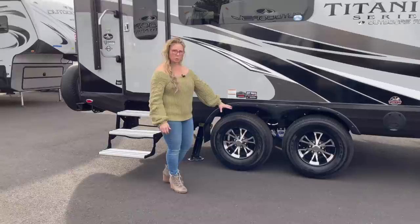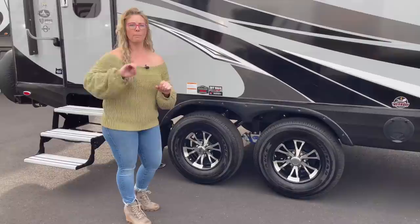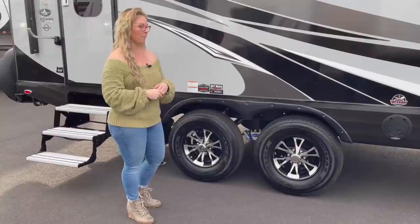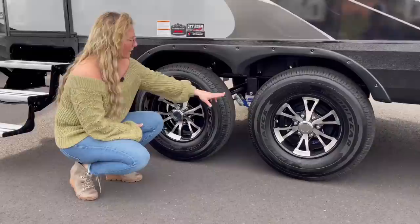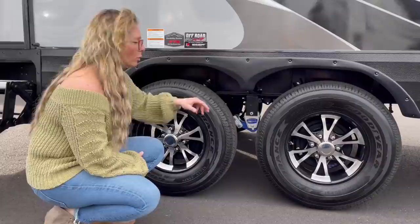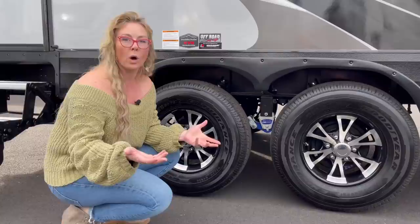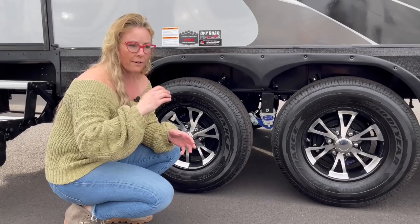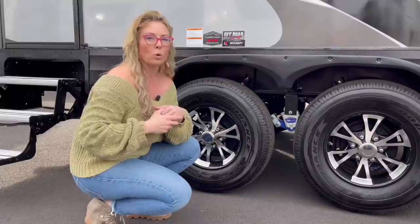Another thing Outdoors RV does differently from other companies is the quality of their chassis. They're all built over in La Grande, so they're not bought from some company that supplies all the big chain brands. These are custom-built chassis with heavy-duty axles. They do what they call the Off-Road X4 suspension package — the Mor-Ryde CRE 3000, heavy-duty shackles, bronze bushings, and the KYB Off-Road shocks. Even if you're not going off-road, you wouldn't buy a car without suspension. This is another feature of having a rear kitchen — people say rear kitchens don't tow as nice, but that's not true when you have a custom-built chassis built specifically for this model, with good quality suspension.